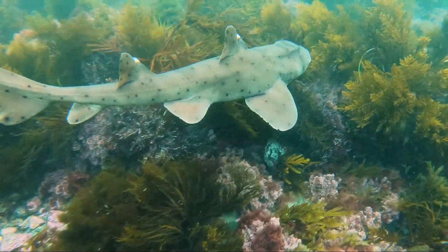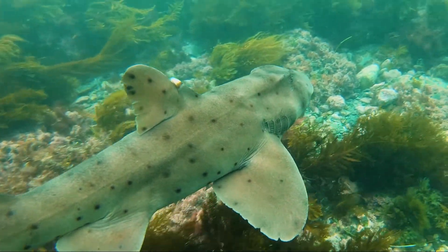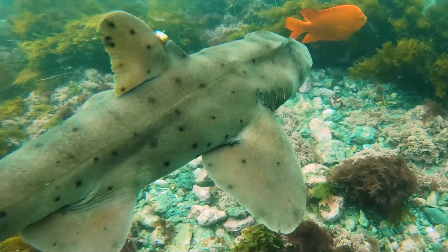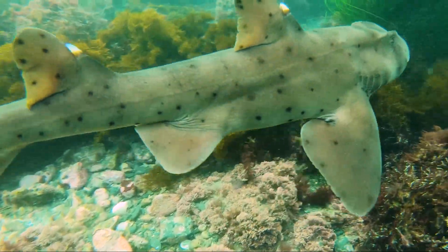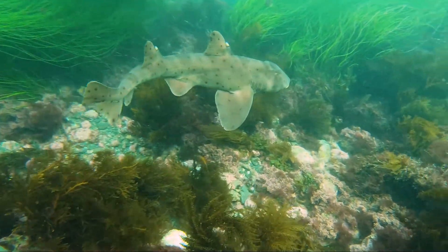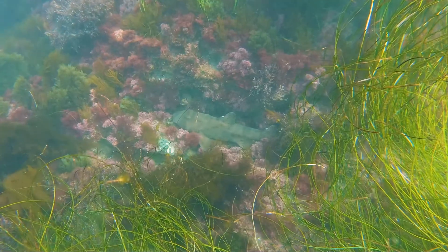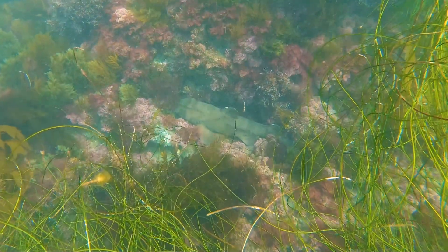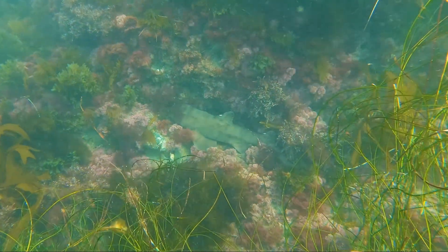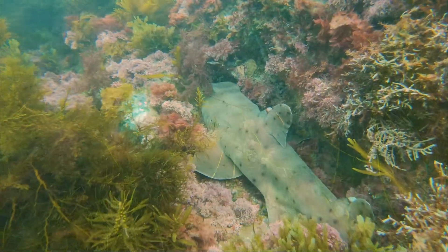This horn shark is much smaller and darker than the previous one. Now we're in about 14 feet of depth, and the surrounding environment here is much different — some medium-sized piles of rocks, and mostly reefs covered in seagrass and various algae including kelp and seaweeds. This horn shark has found a nice crevice in the algae-covered reef. From up above, the shark would just appear to be a dark shadow in the reef.